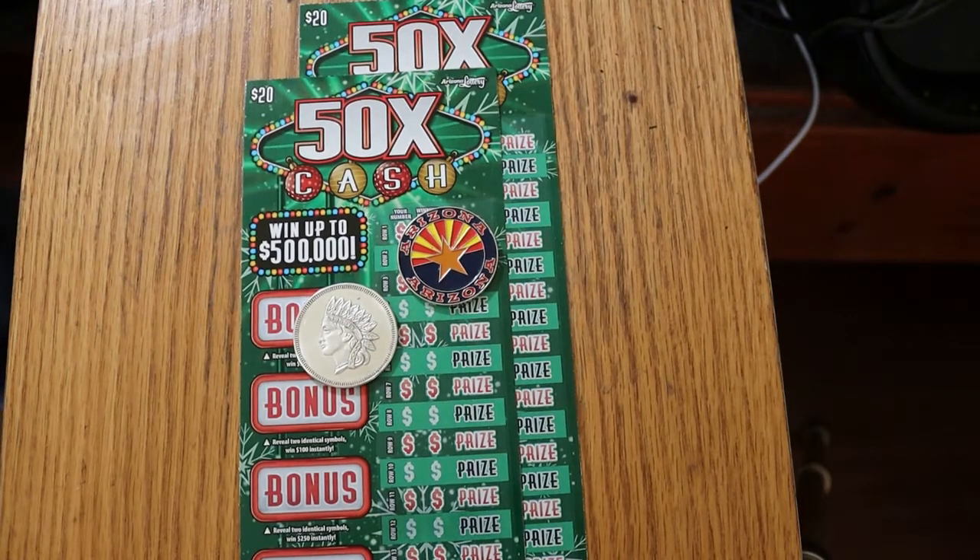What's up YouTube, AZ Scratchers here with another little scratching session. Today we've got two of the new Arizona Lottery $20 50 Times the Cash Christmas tickets.